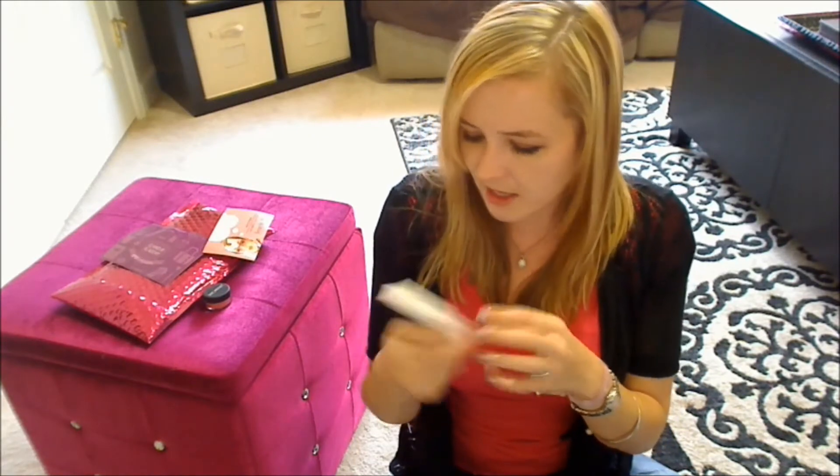Next up, I see something from Noya — I think that's how you say it — it says Live Divinely. This is their Kosher Natural Lip Balm in cherry flavor. Really interesting packaging on this. Has anybody ever tried this? Let me know below, please.